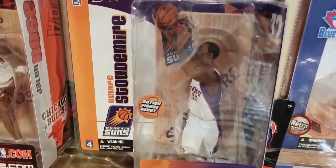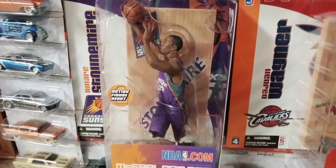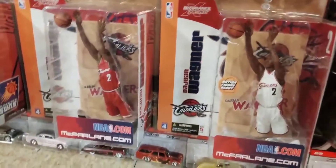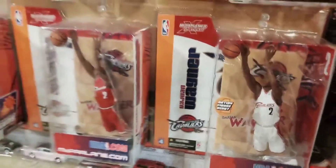There you see Amare Stoudemire's rookie figure in the white Suns jersey with the sticker, and down here the purple jersey chase. Again, this guy has a sticker — some do, some don't. And then finally DeJuan Wagner, regular and chase — regular in the red Cavs and chase in the white Cavs.